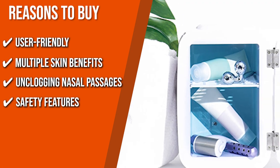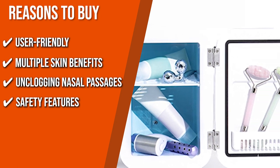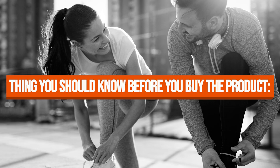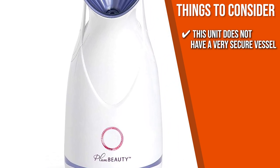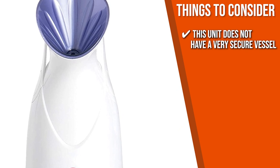Safety Features: With automatic shutoff, this product will help you avoid overheating and other electrical hazards. Keeping all that in mind, the important thing to consider prior to your purchase is that this unit does not have a very secure vessel, and water may leak if it gets knocked over, so make sure you're on a flat and stable surface.